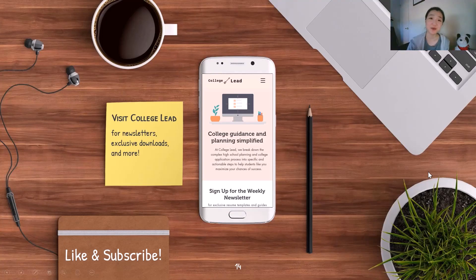And that concludes this quick overview of honors. I hope this has given you a great starting point for your college application process. For more information, visit mycollegelead.com for newsletters, exclusive downloads, a new blog, and more. If you found this helpful, please give this video a like and subscribe to my channel for more content like this. Thank you so much for watching!